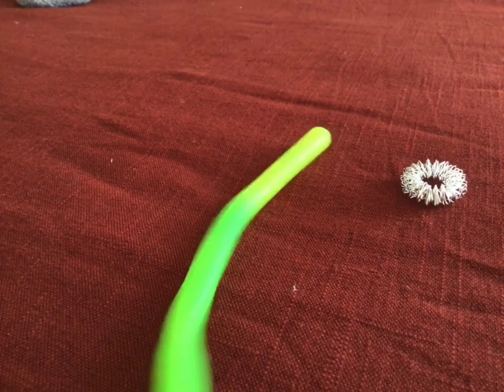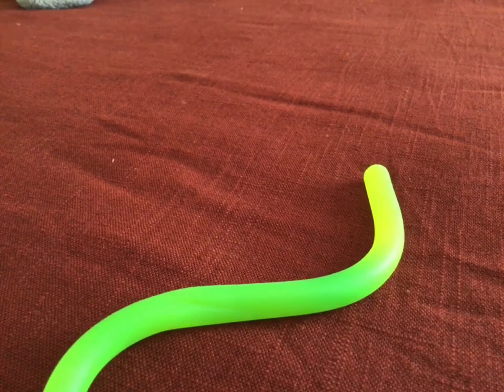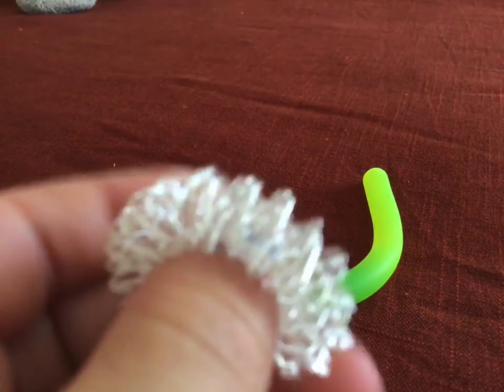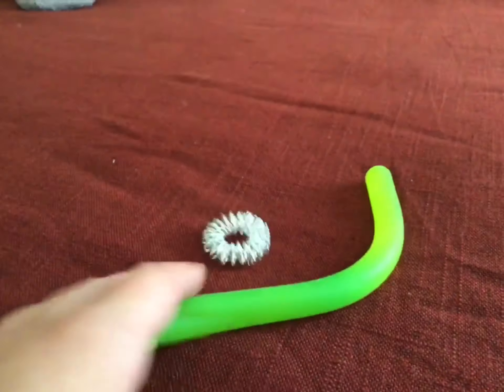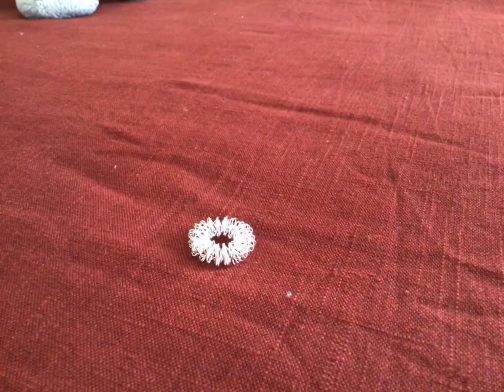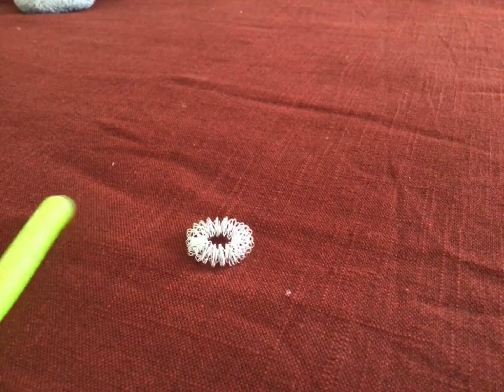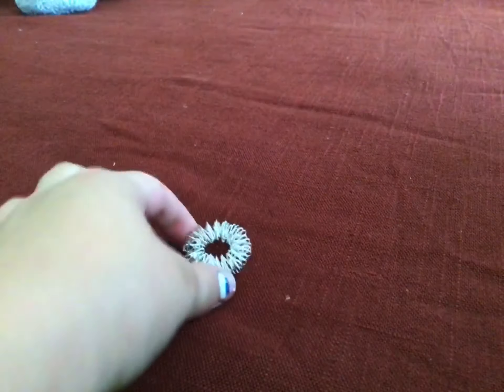I'm going to be rating this monkey noodle and this acupuncture ring. The acupuncture ring is good — I'm going to rate it a solid 8. And this thick monkey noodle, I'll give it a solid 8 as well, same as the acupuncture ring. See you guys for part two — bye!